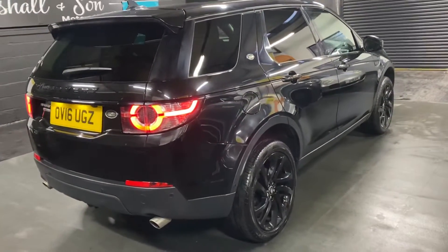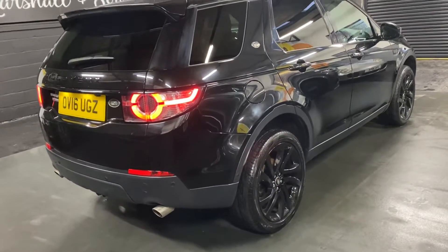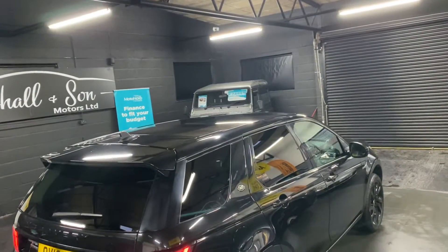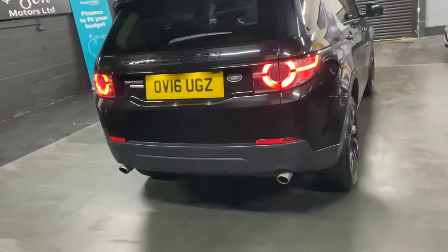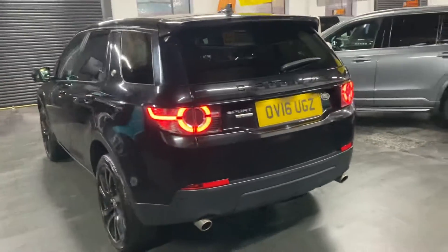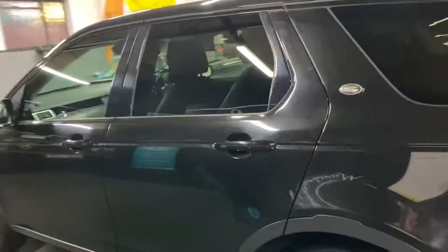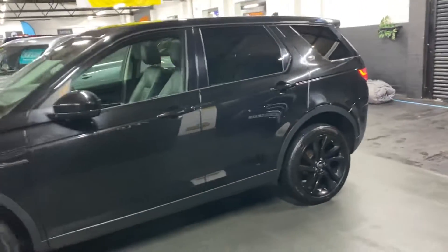Being the HSE Luxury you get a lot of spec included, with some cost options over and above that. You get the 20 inch gloss black alloy wheels, exterior black pack, privacy glass in the rear quarters, fixed glass panoramic roof as standard, power boot with reverse camera. This one's also got a tow hitch so it's ready to tow. Front and rear parking distance control, and this is the seven seat variant with automatic gearbox.